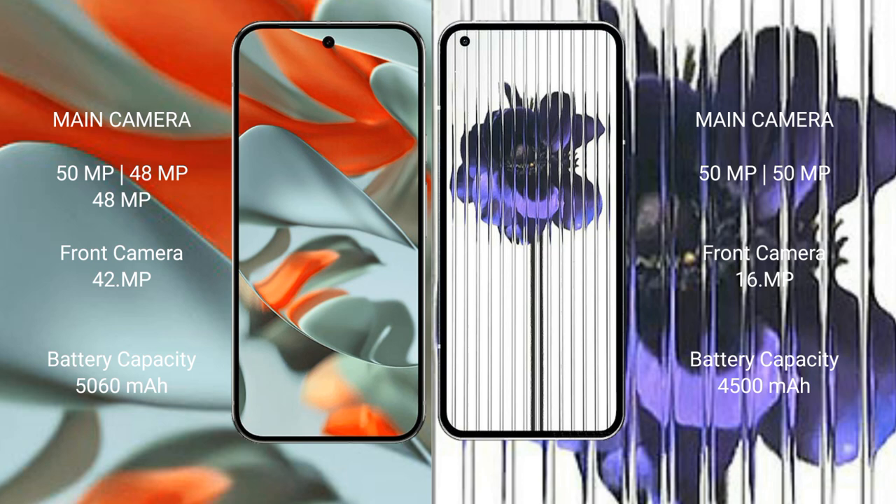Google Pixel 9 Pro XL has a 5060mAh battery with 37-watt fast charging support. Nothing Phone 1 has a 4500mAh battery with 33-watt fast charging support. Thanks for watching.